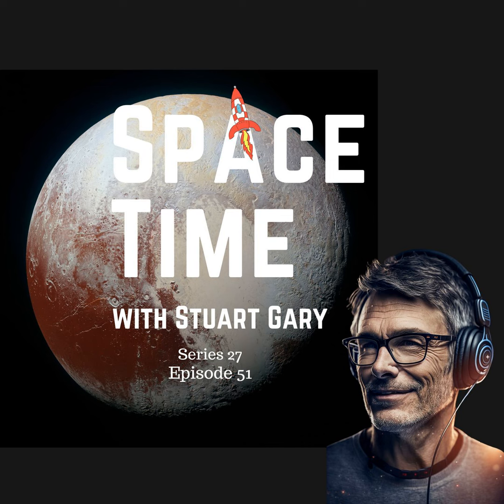This is Spacetime. Still to come: astronomers are surprised after failing to detect gamma rays from a nearby supernova explosion, and history is made as the last-ever Delta rocket launches from Cape Canaveral. All that and more still to come on Spacetime.